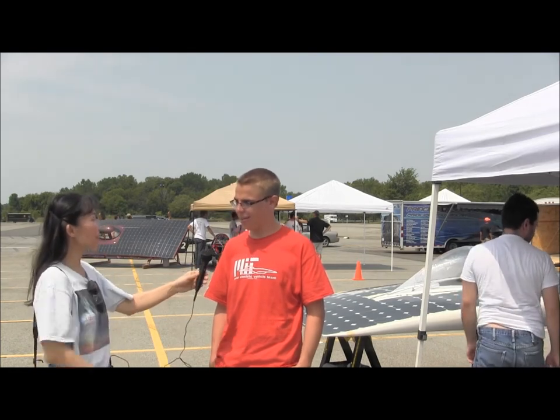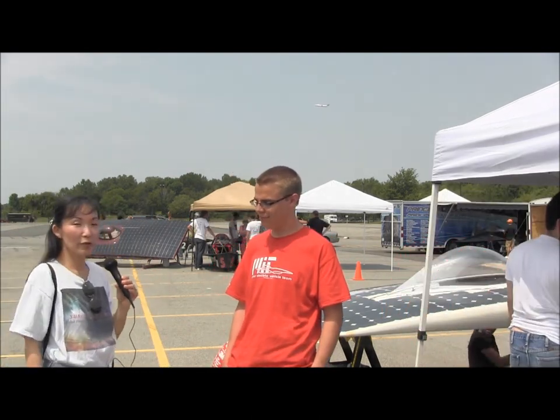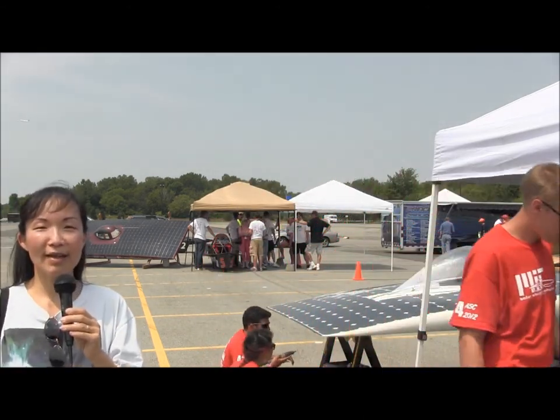Did you have fun? Definitely. Well, this is a great sunny day, and we hope there will be plenty of sunshine for the remaining of the week between the 14th and 21st, when the American Solar Challenge is actually going to be taking place. Good luck! Thanks. Signing off — Susan Sun-Nanamaker with sunisafuture.net.